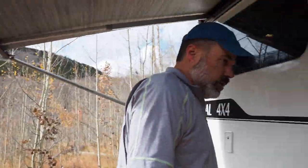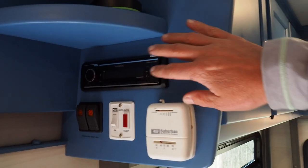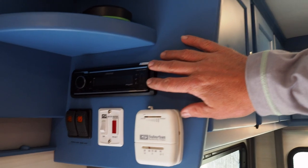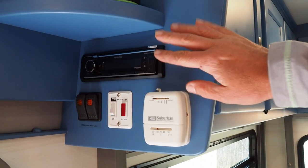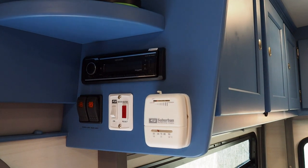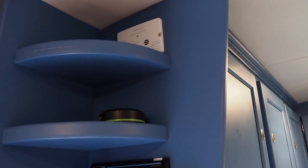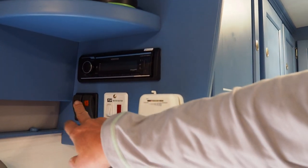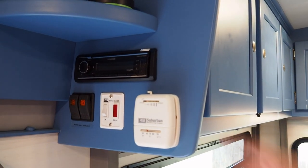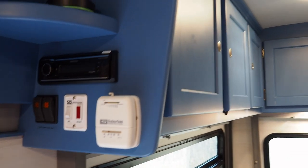Inside, there's a stereo system with two speakers that hooks up to Bluetooth. There are a couple of shelves, CO2 and smoke detectors, a hot water heater, switches for the exterior lights, and a thermostat for the furnace.